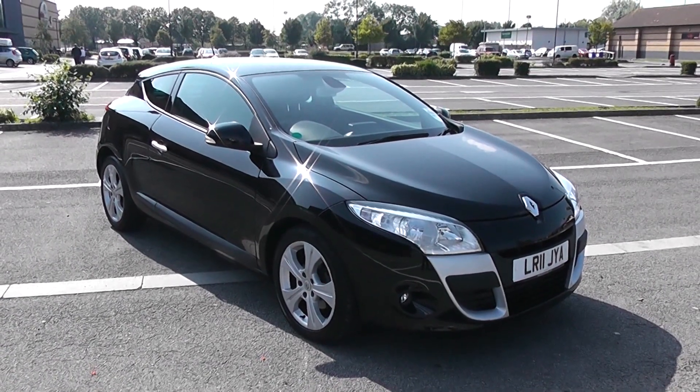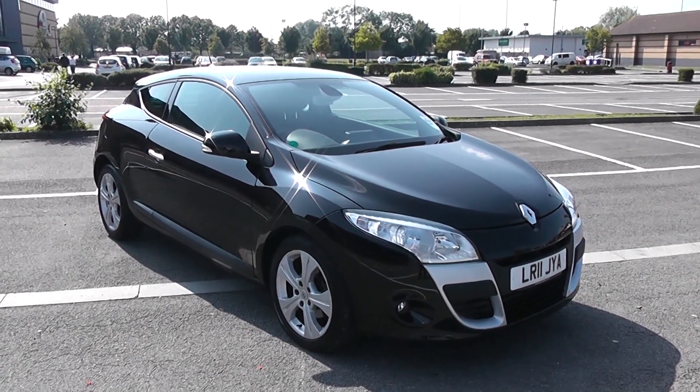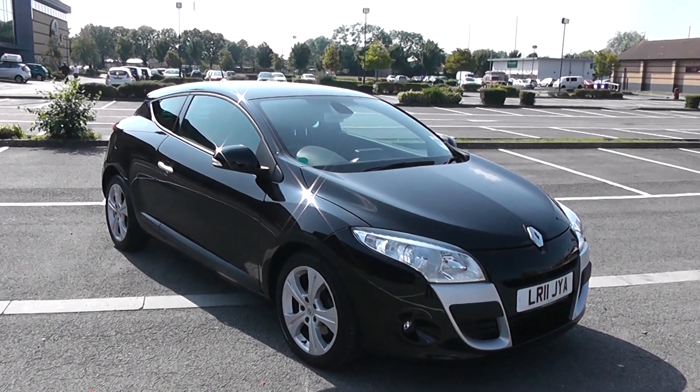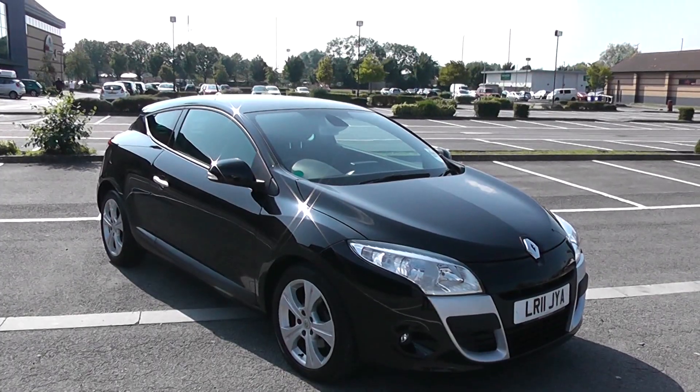I'm going to be giving you a tour of this vehicle today, but for further information or specifications on this vehicle, don't hesitate to go online at www.wessexgarages.com and type the number plate into the search bar.